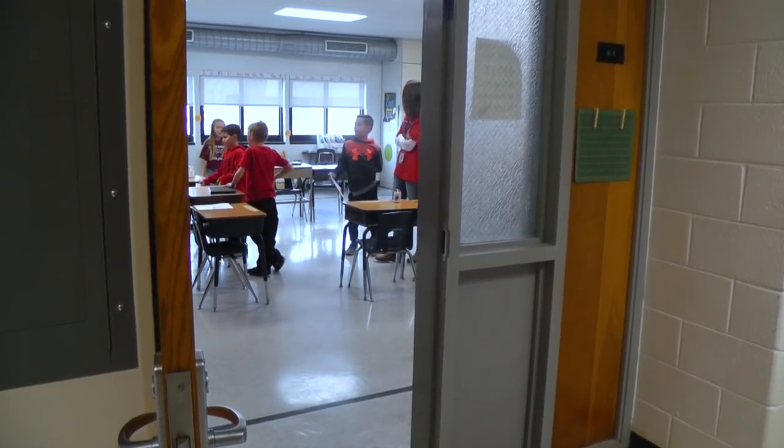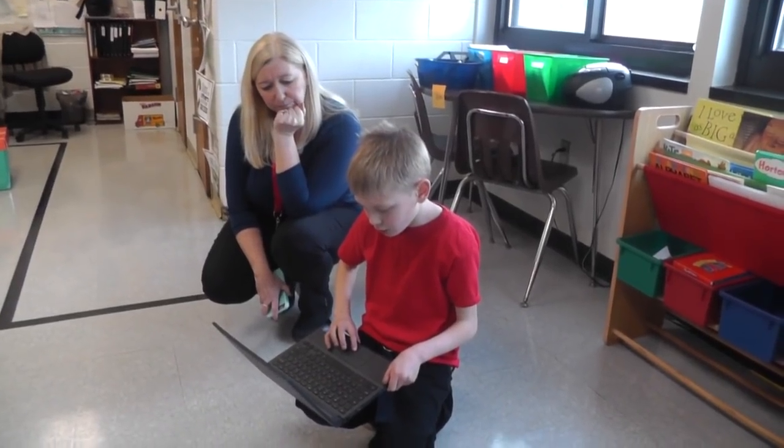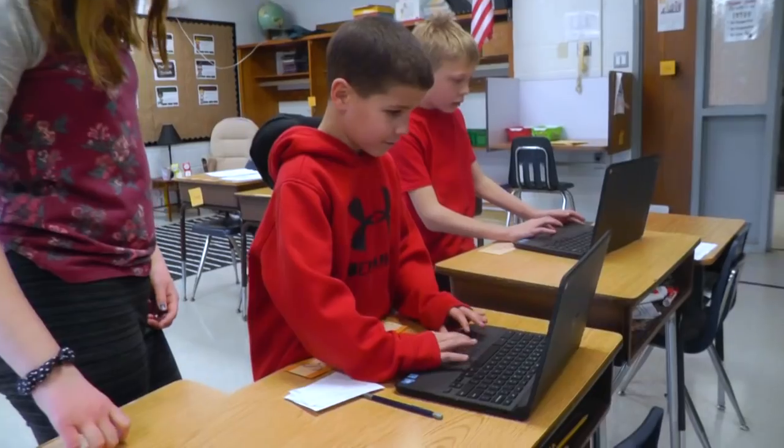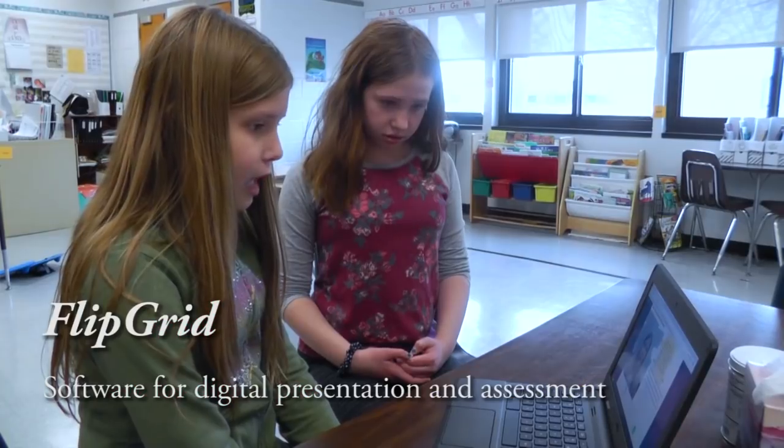We're working on our project-based learning. They did a wax museum, so we wrote an informative biography, and they're using Flipgrid to record four to five sentences about their character. They're doing a practice run right now, transferring only the important part of the biography onto Flipgrid.